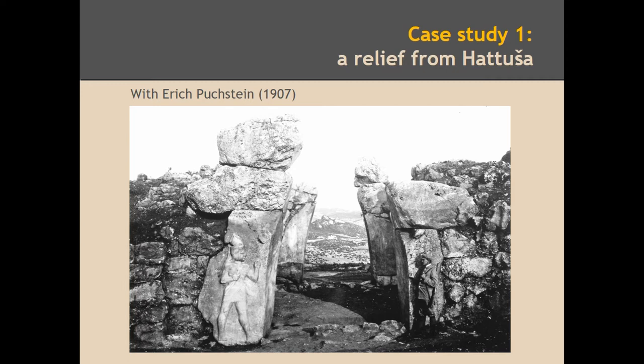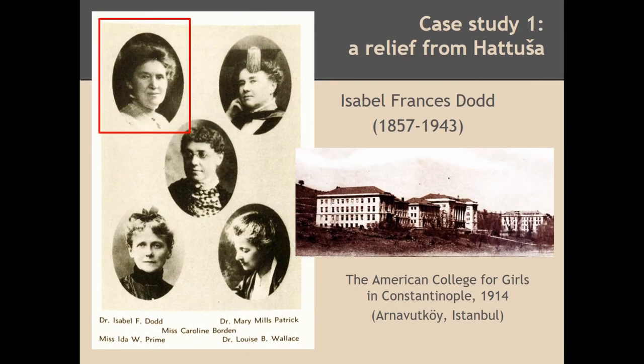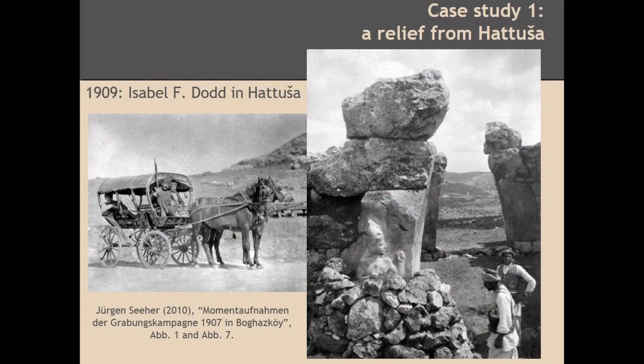You have perhaps the first photograph of this relief from 1907, when it was excavated by Otto Puchstein, the archaeologist working at the time with the German Archaeological Institute. Here you have a picture with the nephew of Otto Puchstein, Eric Puchstein. The first one launching the hypothesis of the Amazon — the identification of a woman — was precisely a woman, Isabel Francis Dodd, the one shown here. She was a teacher of art and archaeology at the American College for Girls. It is not surprising that a woman working in a women's environment was launching this hypothesis of the Amazon. Dodd launched this hypothesis when she visited the site at Hattusha. She was a privileged one, as few people were allowed to go there. She was living in Constantinople, close to the site, and in 1909 an expedition was organized and she joined it.